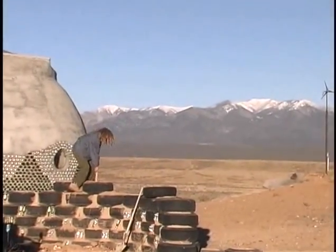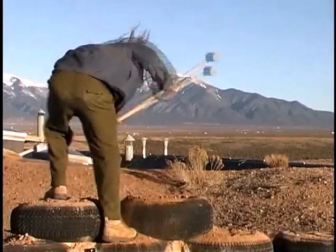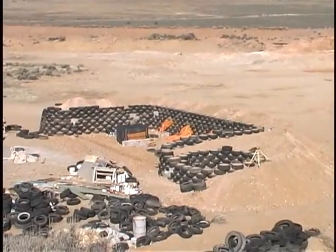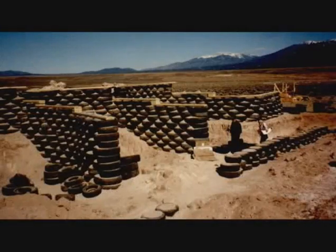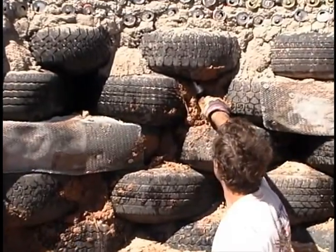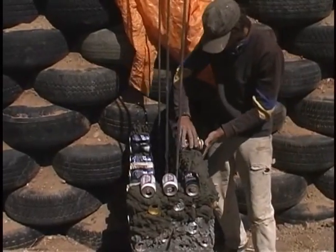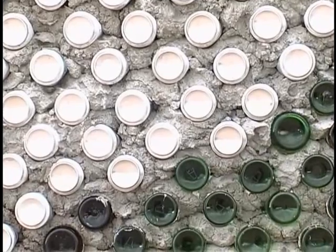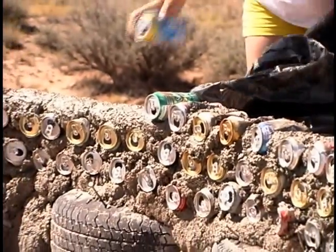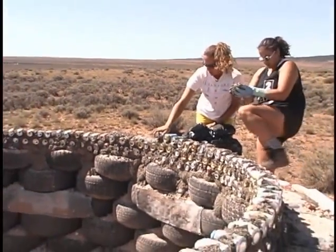The major building component of an Earthship is used automobile tires filled and compacted with Earth to form a rammed Earth brick encased in steel-belted rubber. These bricks and the resulting load-bearing walls are virtually indestructible. Recycled cans and bottles are used as filler when packing out tire walls. They are also used like little bricks to form interior non-structural walls. A matrix of cement is formed which is the strength of these walls. The cans and bottles serve no structural or insulative purpose — they simply are a method of forming concrete into walls in a low-tech way using recycled materials instead of more cement and wood.